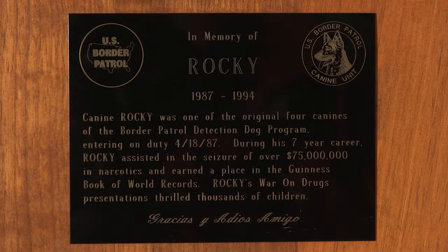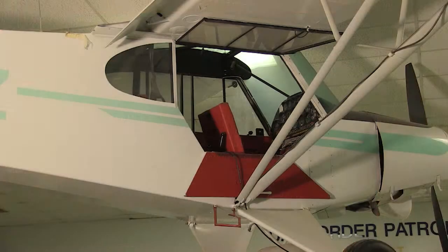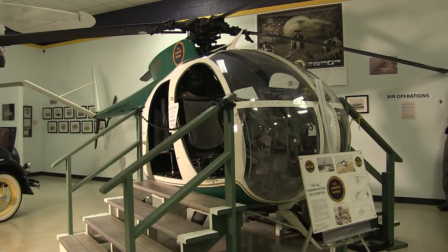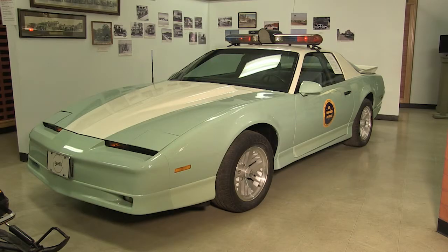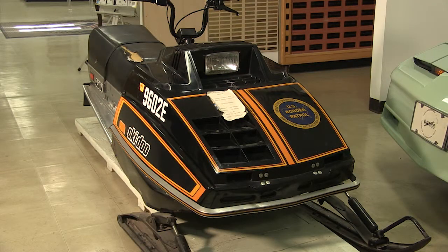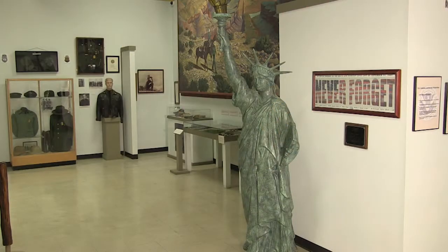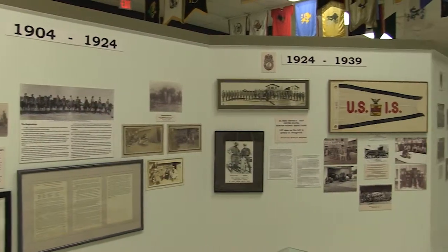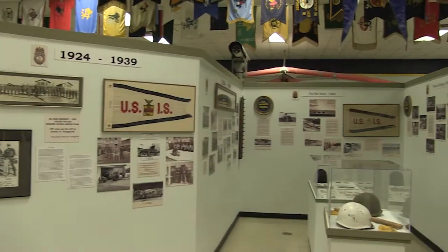I think one of the most unique things is it's the only one in the United States. We have aircraft that were flown by Border Patrol pilots. We have a Super Cub, an 086 helicopter, and a pursuit vehicle — a Pontiac Firebird that was part of a pursuit program. You'll see a lot of statues and paintings that were done by Border Patrol agents, and a good, concise history from when we started to where we are today.